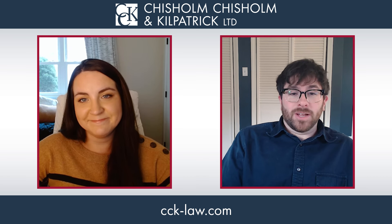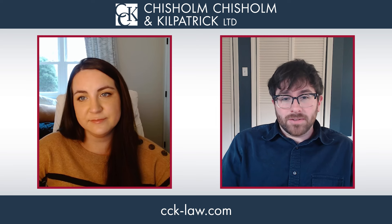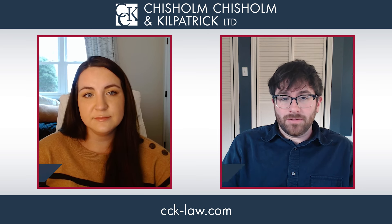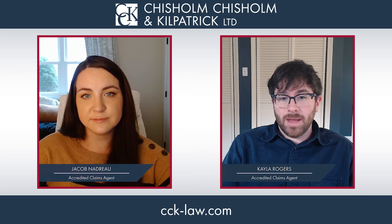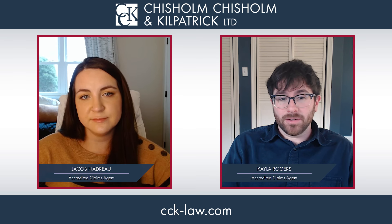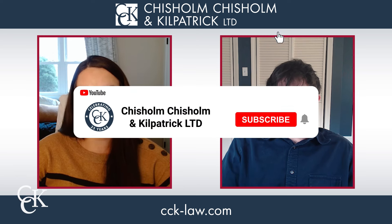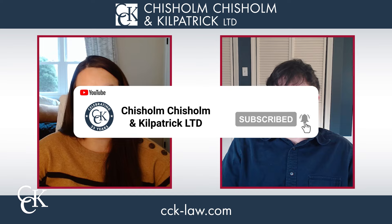Thank you so much for all that great information. To wrap things up, foot conditions can have a significant impact on your quality of life, and they can lead to other issues that may also increase your combined rating. If you have a foot issue that might be caused by service or by another service-connected disability, you should definitely consider filing a claim. Don't forget to like and subscribe for more updates. Take care.